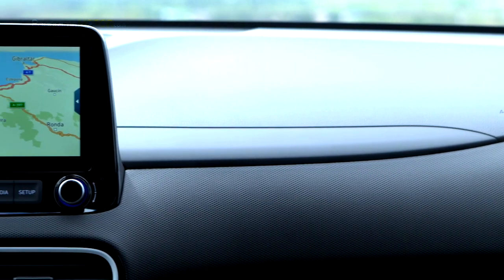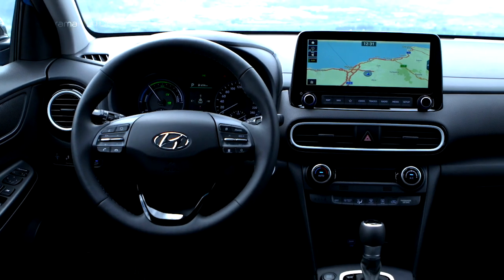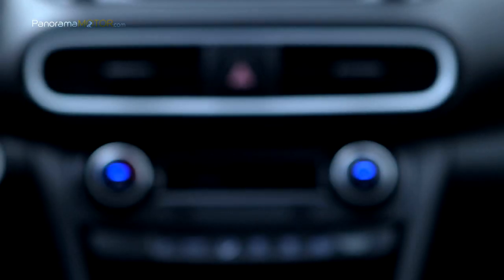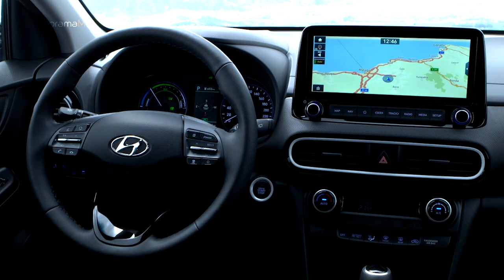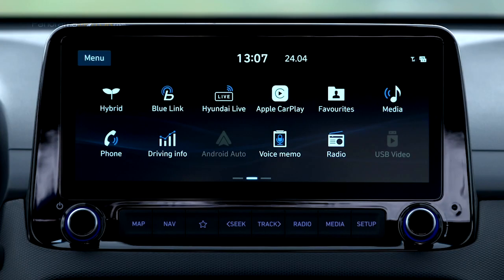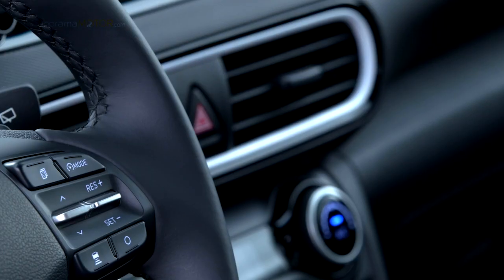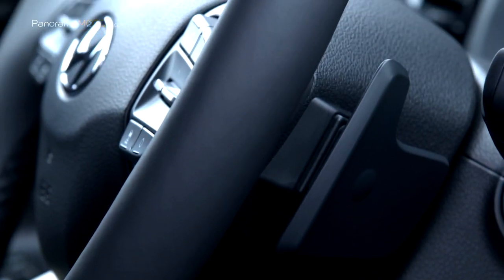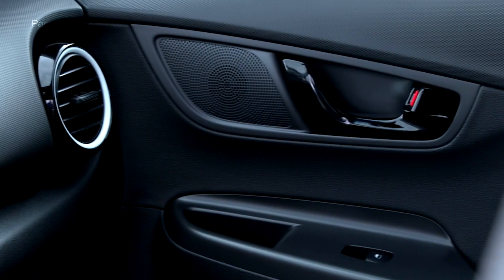El nuevo Kona Hybrid tiene buenos acabados y ajustes con su propio paquete de color interior dedicado con muchas combinaciones para elegir. Puede tener asientos eléctricos y calefactados para el máximo confort de los pasajeros. El sistema de navegación más completo muestra una amplia variedad de información útil en su pantalla táctil de 10,25 pulgadas y cuenta con reconocimiento de voz basado en la nube en seis idiomas. Todos los sistemas son compatibles con Android Auto y Apple CarPlay. El nuevo Kona Hybrid cuenta con Blue Link, un sistema de vehículo conectado que utiliza sistemas telemáticos integrados para permitir a los conductores bloquear o desbloquear remotamente su vehículo a través de una aplicación para teléfonos inteligentes.